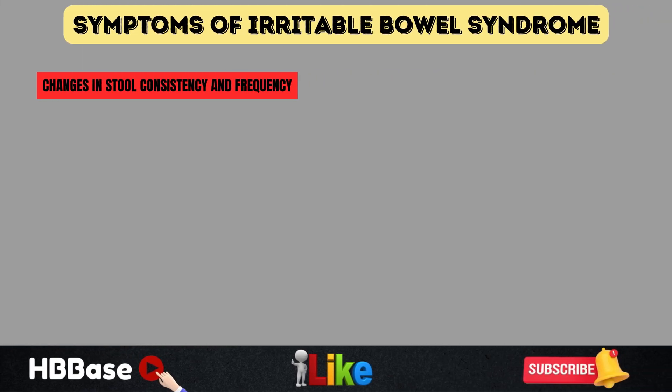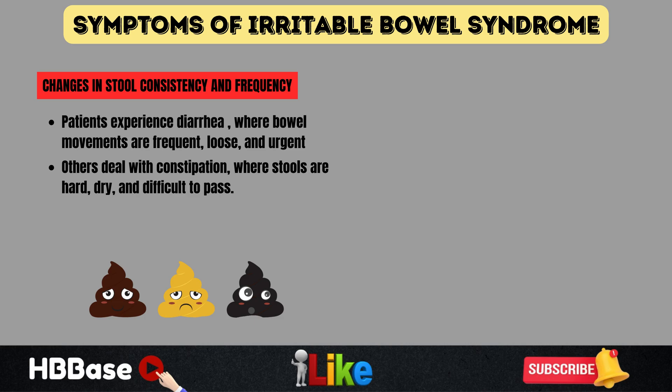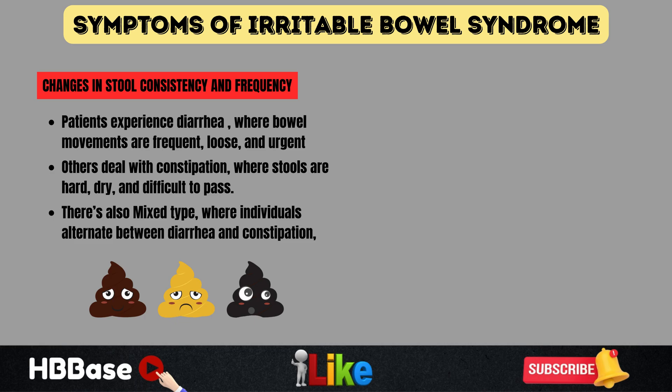Irritable bowel syndrome also causes noticeable changes in stool consistency and frequency. Some people experience diarrhea, where bowel movements are frequent, loose, and urgent. Others deal with constipation, where stools are hard, dry, and difficult to pass. There's also a mixed type, where individuals alternate between diarrhea and constipation, making digestion even more unpredictable.